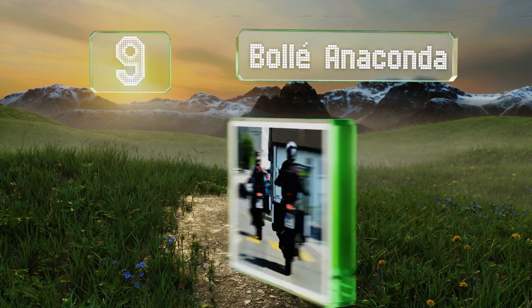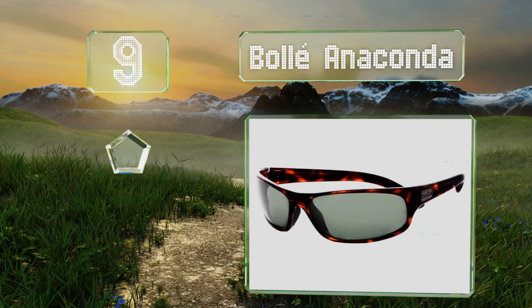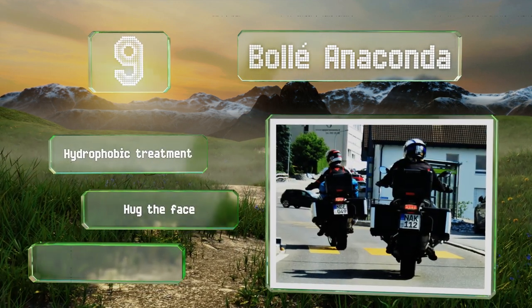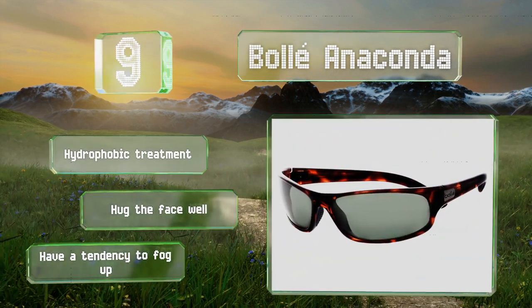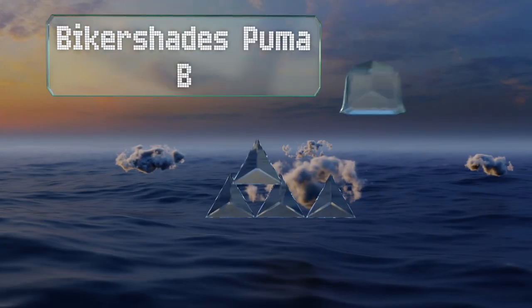At number nine, with their tortoiseshell frame, the Bolly Anaconda should help you stand out from the pack. They're crafted from lightweight nylon that doesn't compromise on durability and is slightly flexible. The lenses have a contrast-enhancing filter and feature a hydrophobic treatment, hugging the face well, but they do have a tendency to fog up.